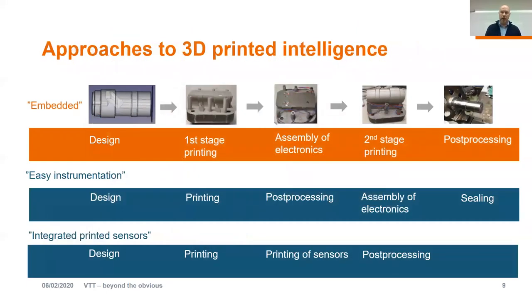There are different approaches in this sort of 3D-printed intelligence. At the top is what I call the embedded approach, which my talk will mainly focus on. It means that design is done for the additive manufacturing component, but actual manufacturing is done in two stages: we first print the first stage, then do the assembly of electronics, continue the printing to finalize it, and then do the necessary post-processing. That's the typical approach when talking about 3D-printed intelligence.